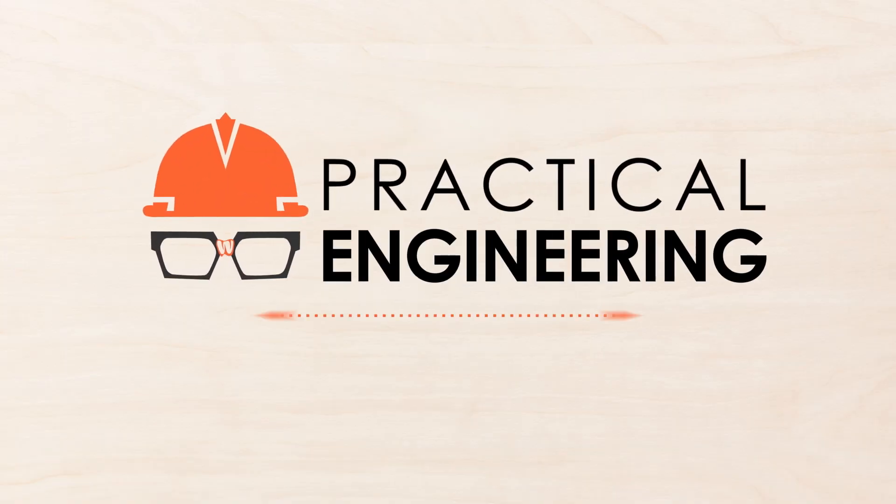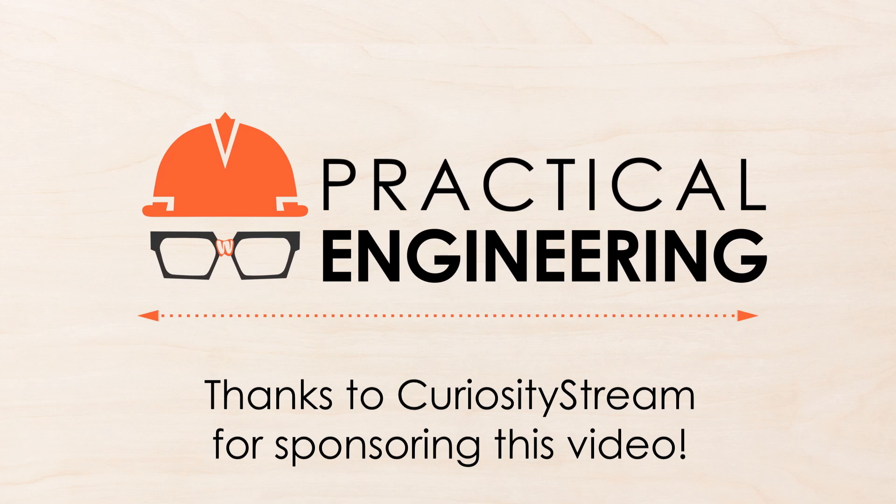This video is sponsored by CuriosityStream and Nebula. Get 26% off at the link in the description. More on that later.